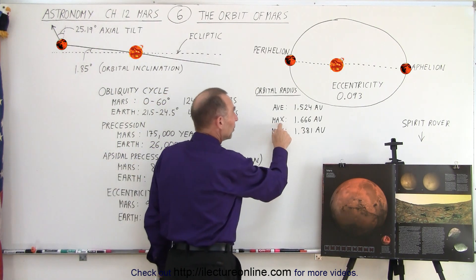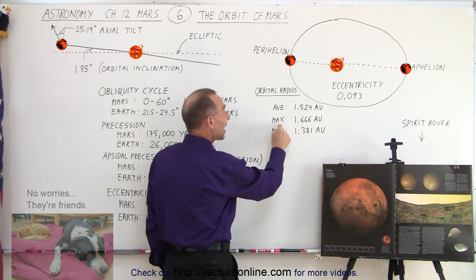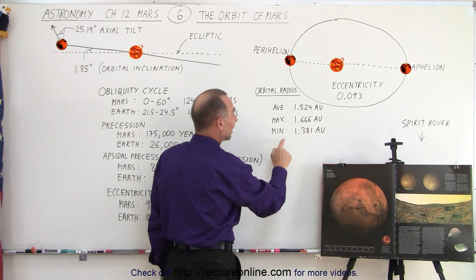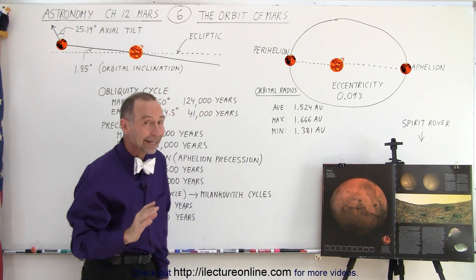At maximum distance, Mars is 1.666 astronomical units away from the sun, and at minimum distance, 1.381 astronomical units. You can see an enormous difference — much, much greater than it is for the Earth.